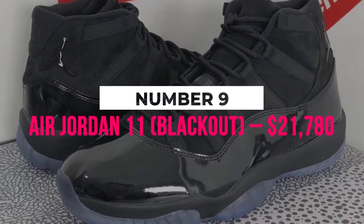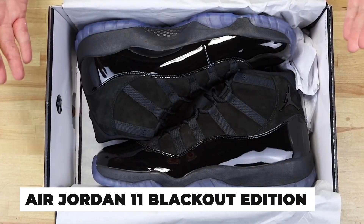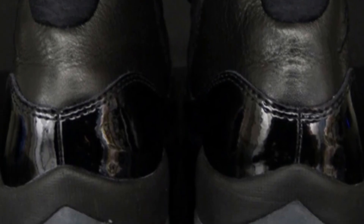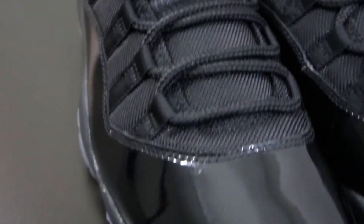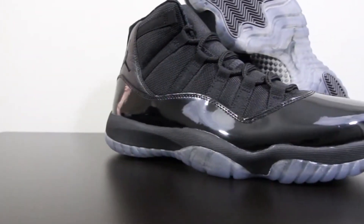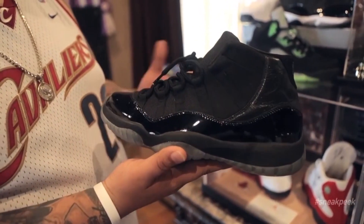Number 9: Air Jordan 11 Blackout, $21,780. The Air Jordan 11 Blackout edition has a completely black upper made of mesh, a black leather heel, and a black midsole. The sole of these Air Jordans, which are normally all black, is icy transparent, which stands out even more as a result of the sneakers' overall blackness. It is one of the most sought-after basketball sneakers available, which is perhaps why Nike has produced several throwback versions.